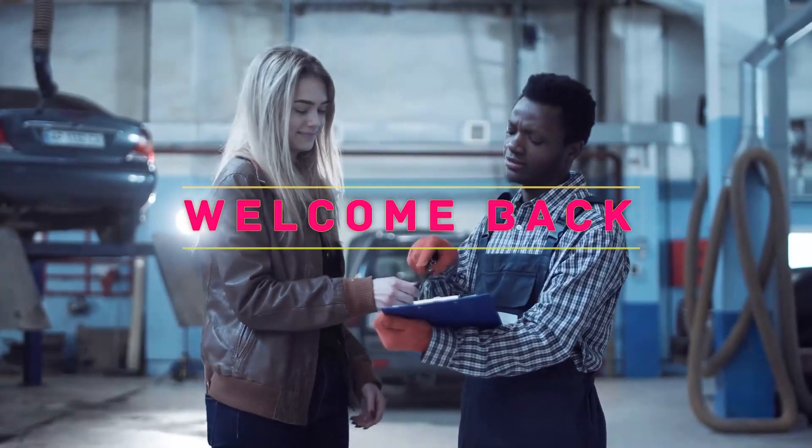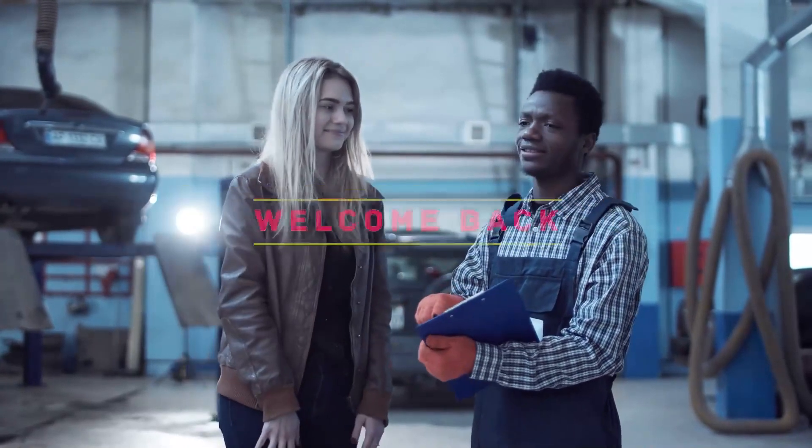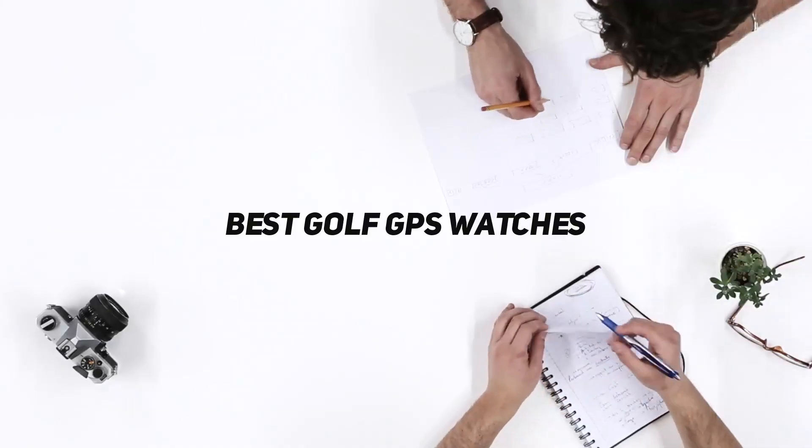Hey, welcome back to my channel. In this video, I'm going to talk about the top 5 best golf GPS watches.